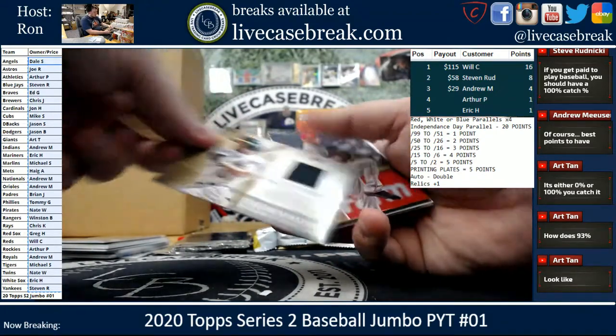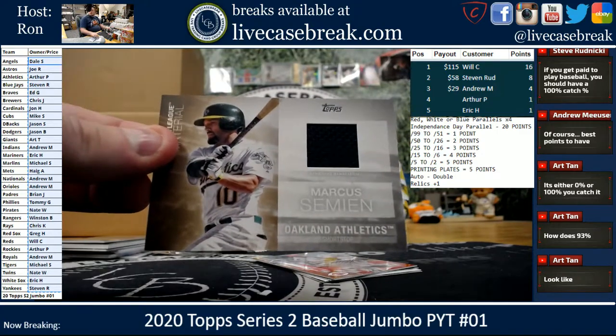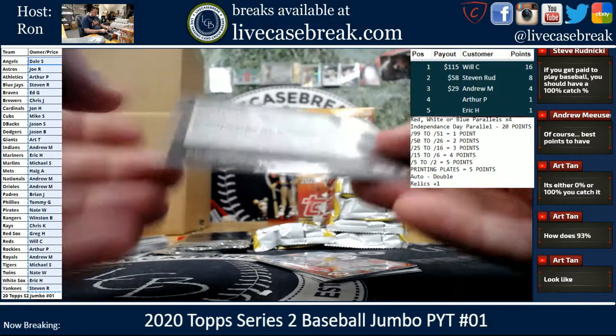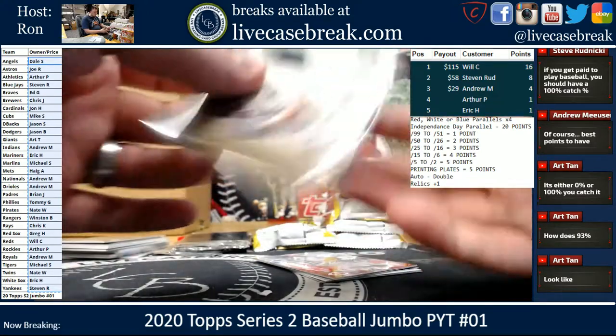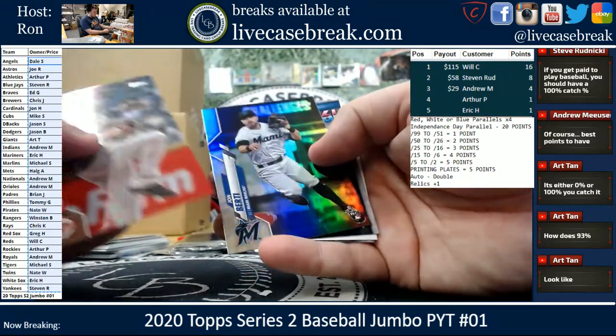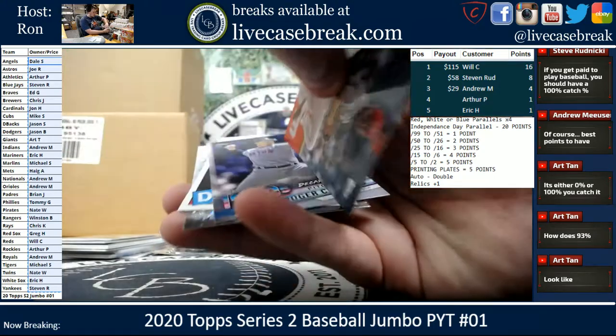Relic — Major League Material — Marcus Simeon for the Athletics. Unnumbered — ace hit going out to Arthur. Miley Gold Foil of Birdie. Clemens, Bellinger, and Alonso.